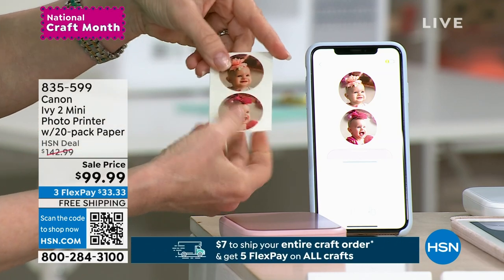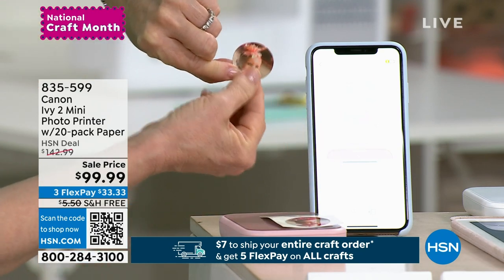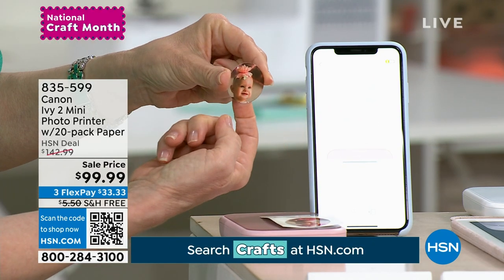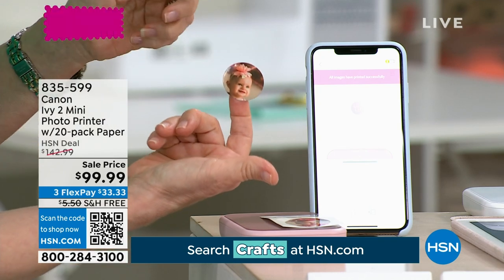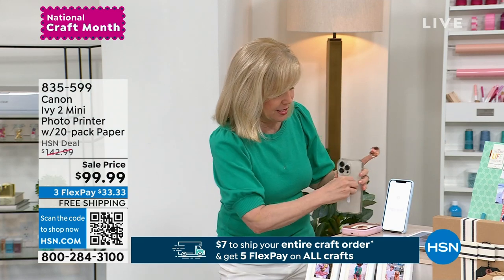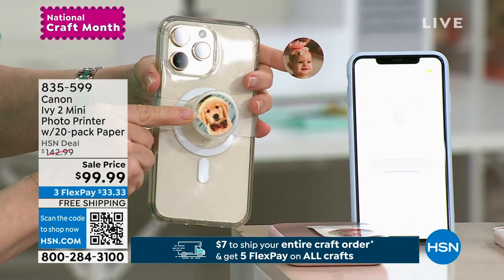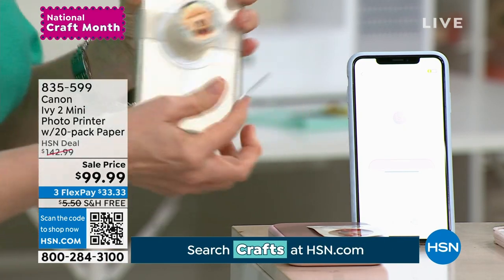It comes out completely dry. Look how cute it is. I'm printing right from my phone — it's Bluetooth. It's a sticker, so crafters, you can put this on your paper without even needing glue. On the back, these little pop sockets — they fit on that. You can put them on your scrapbooking page.